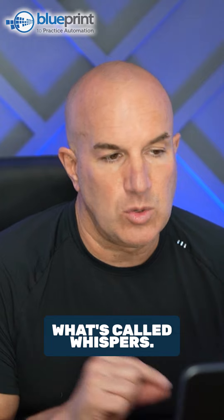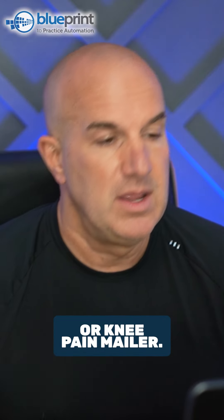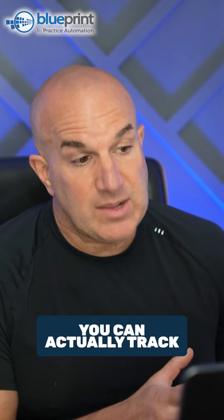Most of these tracking numbers have what's called whispers. So when someone calls in, it's going to say something like 'neuropathy radio' or 'knee pain mailer.' That way you can actually track where the call is coming from.